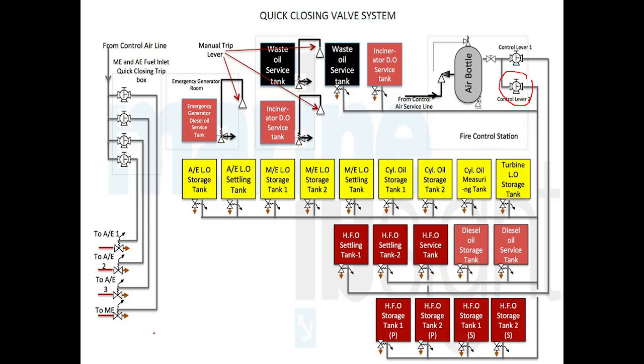One more thing: quick closing valves are provided for individual engines — for example, A1, A2, A3, and the main engine. This is because sometimes there may be a problem in a particular generator or main engine and you want to cut the fuel supply but cannot go there directly. An operation panel is also provided inside the engine room from where you can operate the valve for a specific unit. PSC inspectors also ask for a demonstration of this.